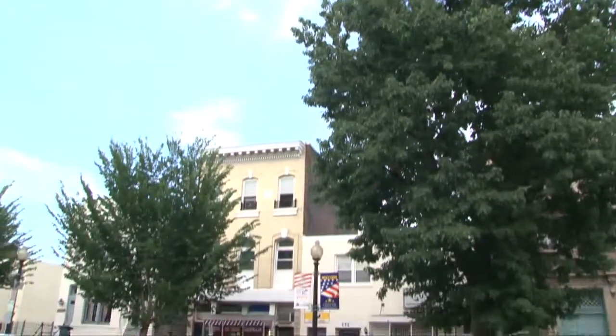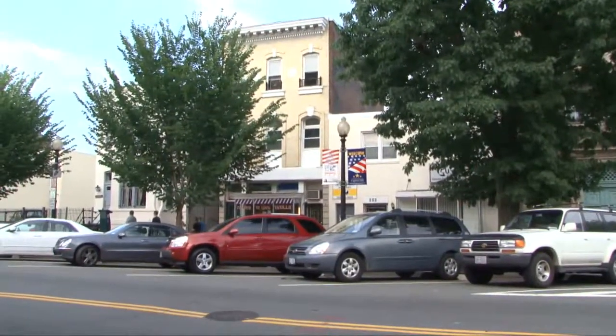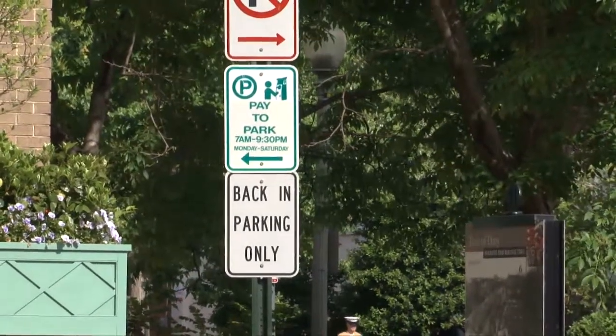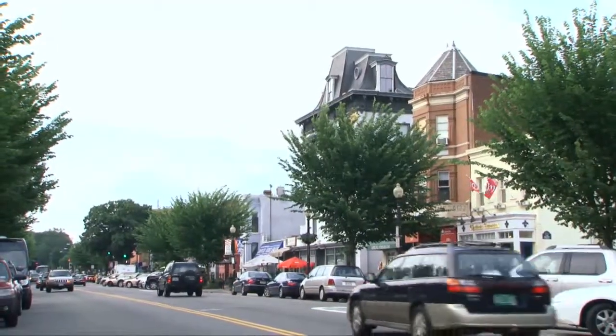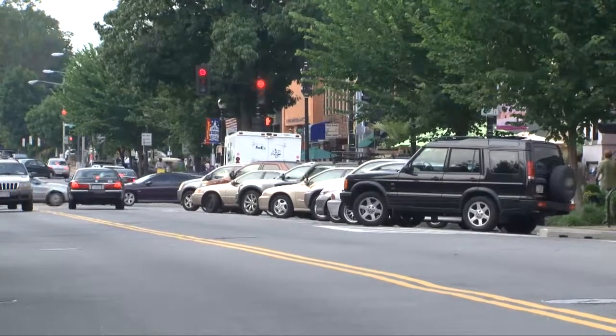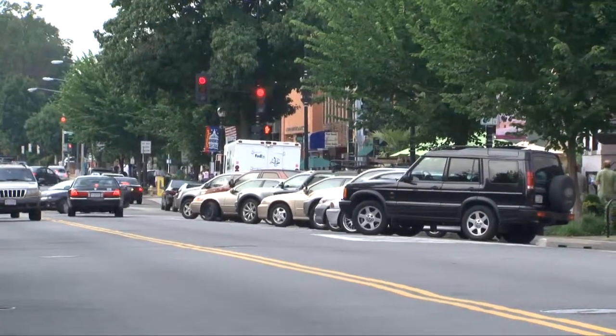The parking on Barracks Row is especially interesting. Look at the angled parking on the other side of the street. That was designed in a very specific way to maximize the amount of cars parked along the street, which benefits the shopholders. The way in which it's angled and cars are forced to back into spaces is also a traffic calming measure, and that benefits the pedestrians.